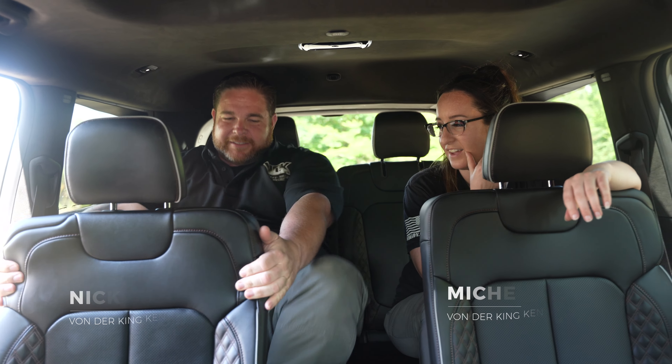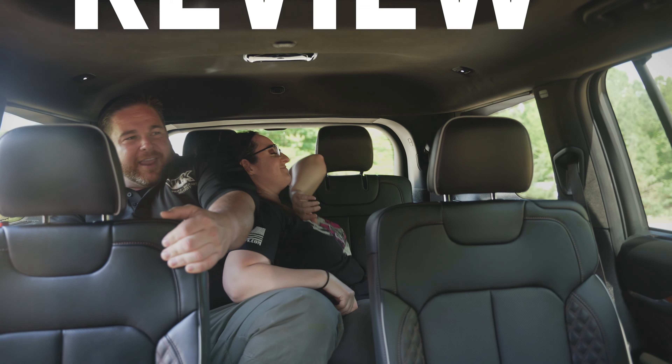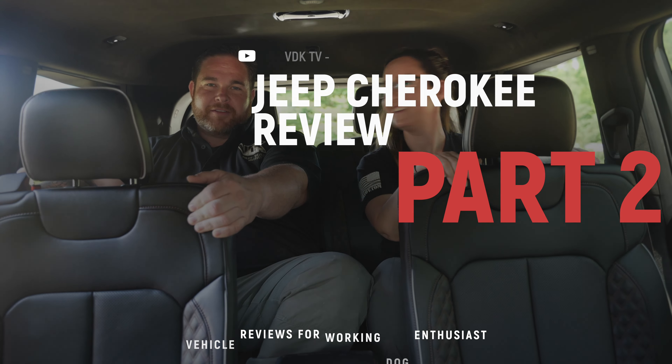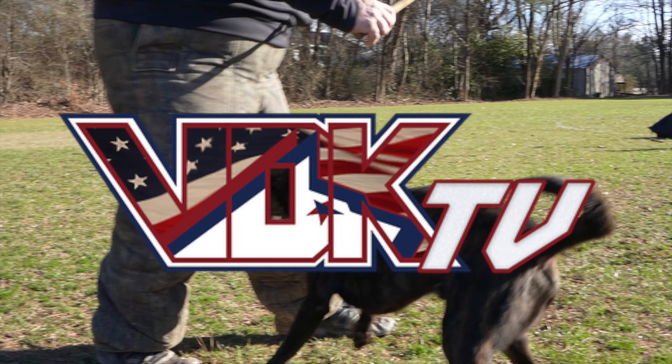Nick demonstrates the third row — at six foot and pushing 300 lbs, it's a little tight but workable. There's enough room for a comfortable trip. Michelle and Nick banter about who's more crammed, noting their drives normally end with Michelle asleep in five minutes while Nick is driving. Be sure to tune in next time and thanks for watching VDK TV.